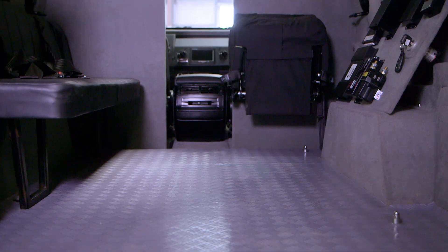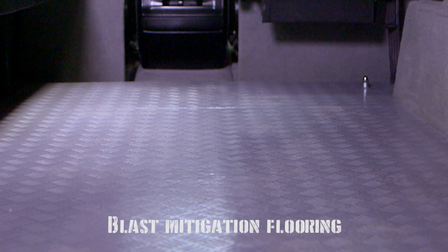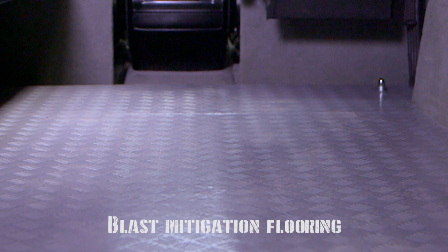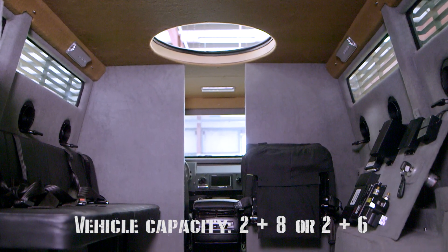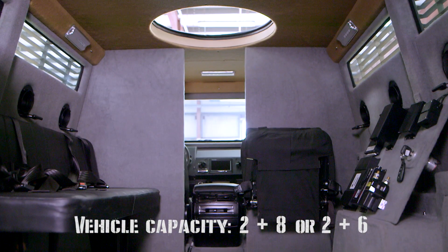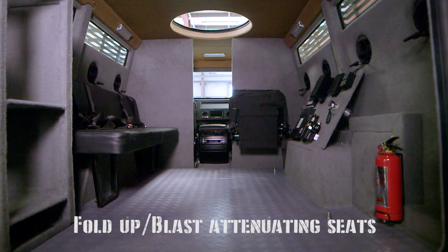Inside, the spacious area delivers room and comfort, even with large amounts of equipment. Lined with blast mitigation flooring, the Stratton offers infinite internal configuration options, including 2 plus 8 seats or 2 plus 6 seats, fold-up, bench and blast attenuating seats for added safety.